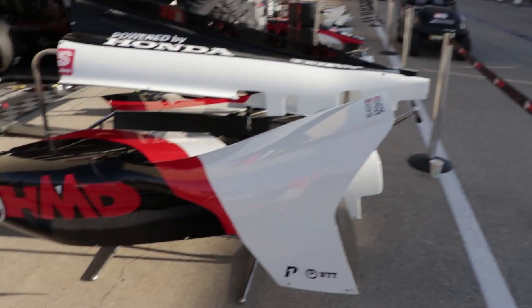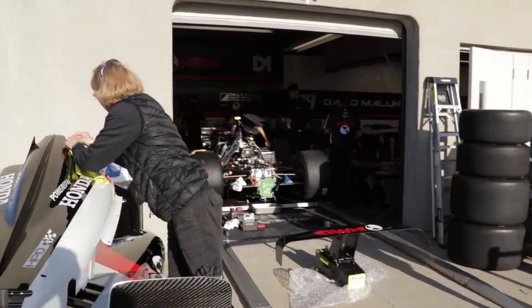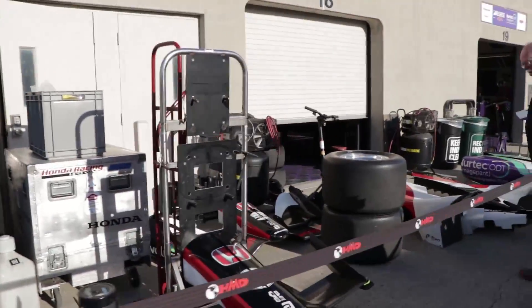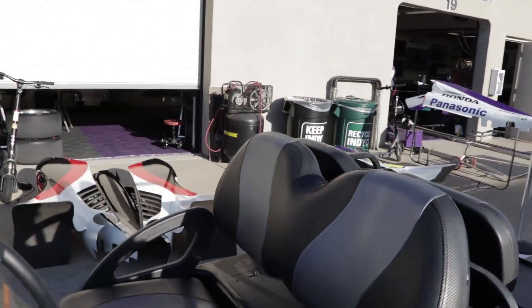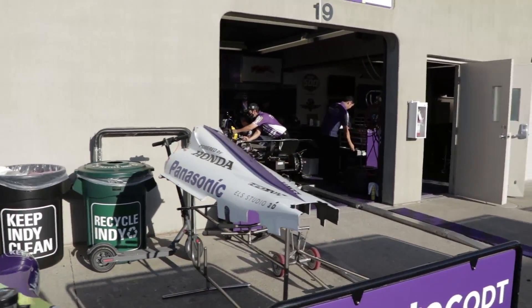Now we're walking on the other side of Garage B, and this is where we get into a lot of traditional garages — teams that have been in the same spot for years and years. Here's a traditional garage we see a lot: the Dale Coyne Racing operation. This is rookie David Malukas — a very strong rookie class here at Indianapolis Motor Speedway this season — that's the HMD Trucking number 18. Then we go down to a former two-time winner of the Indianapolis 500, Takuma Sato.